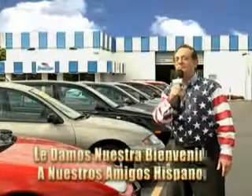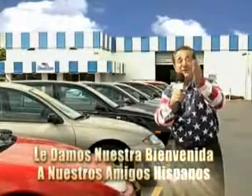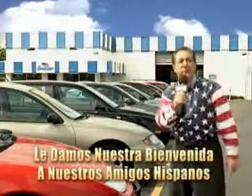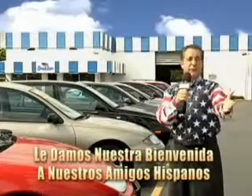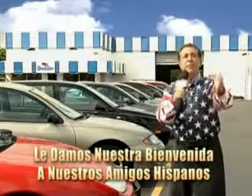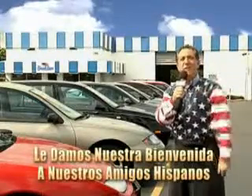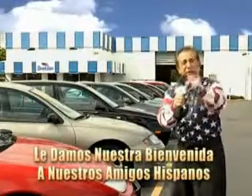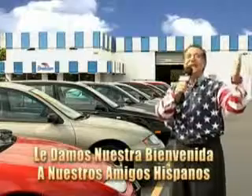Welcome to Beach Cars' Incredible Parade of Values, where we price to sell. You want to buy late models for less? You've heard of one-price pricing, blue book pricing, warehouse pricing, and wholesale pricing. But for well over 40 years here in Palm Beach County, you've got Beach Cars pricing. And now you can see for yourself — we always sell for less.